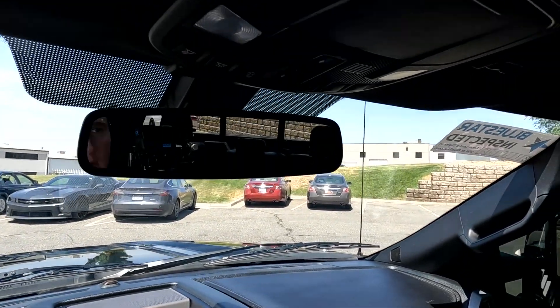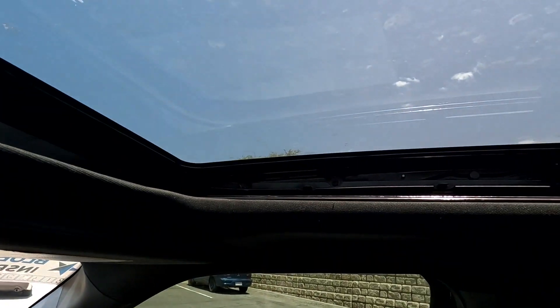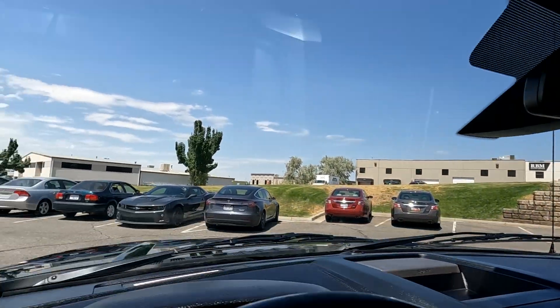You've got your controls for the sunroof, your upfitter bank, and upfitter switches. That about wraps it up for the interior of this F450.